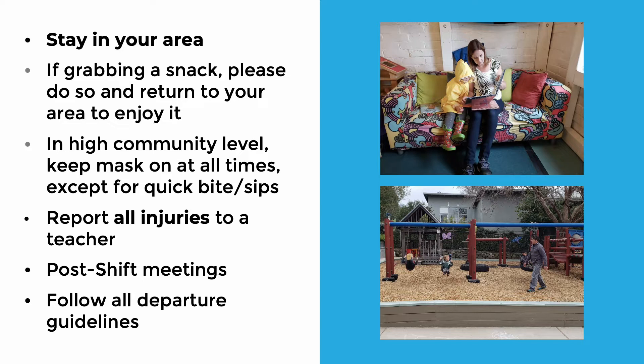When we're in high community level, keep your mask on at all times. You may lower it briefly to have a sip or bite as long as you can remain six feet distance from children.